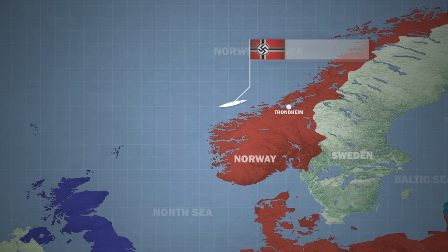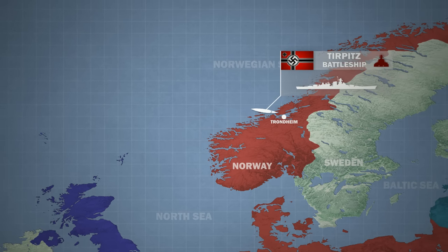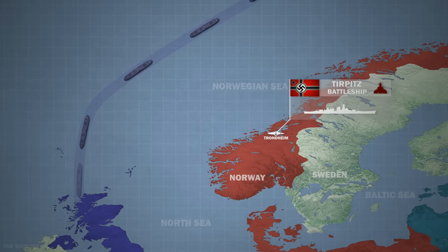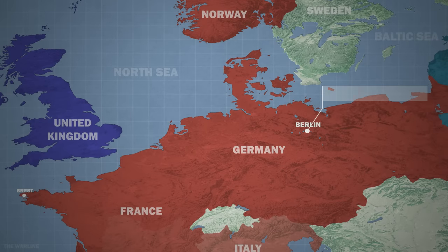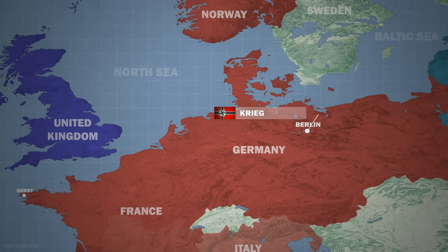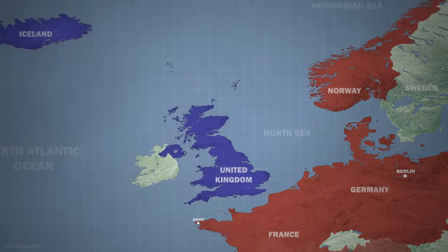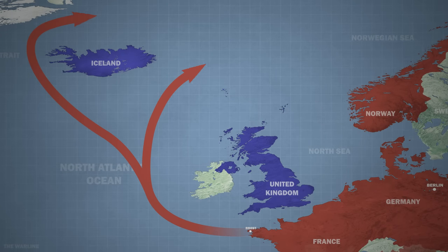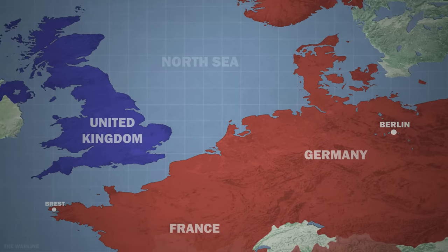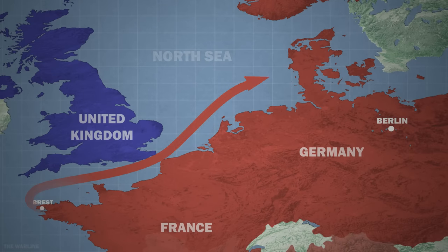In January 1942, the Tirpitz sailed to Norway to act as a deterrent against an Allied invasion and to intercept Allied convoys heading to the Soviet Union. In mid-January 1942, the Führer ordered all three ships at Brest to return to Germany to join the Norwegian fleet, but the German naval command faced a challenge in deciding on a safe route. There were two possible routes: northwards towards Iceland, then east and south around the British Isles into the North Sea, or the more direct route through the English Channel to German North Sea ports.